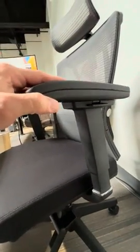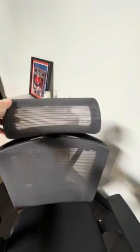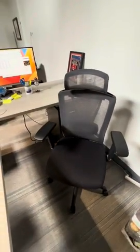Upgrade your workstation to the Autonomous Premium Ergonomic Office Chair. You'll experience the perfect balance of comfort, productivity, and style. This is a chair that I've added to my office, and it's the perfect fit.